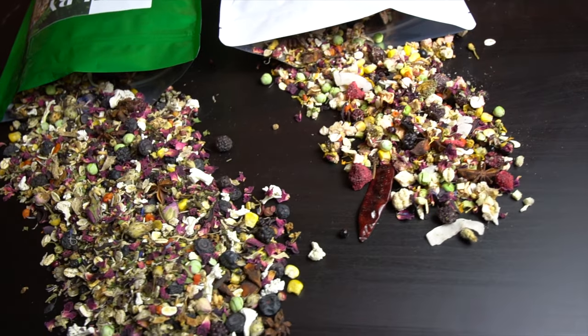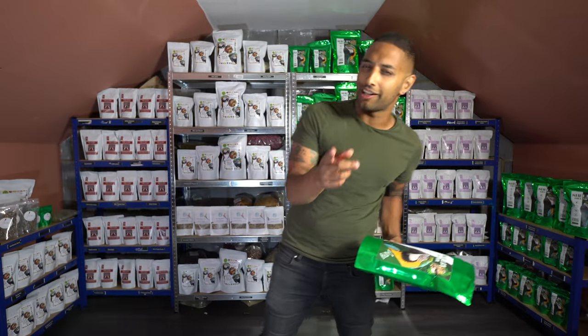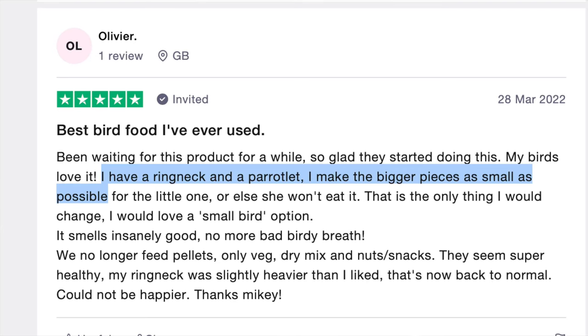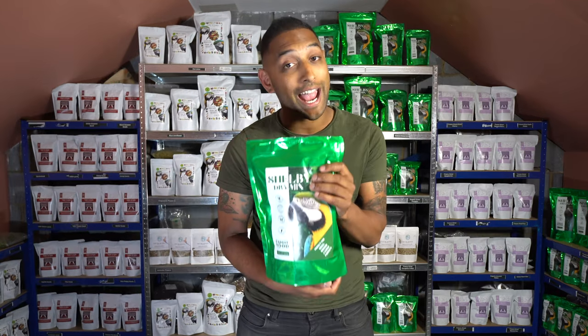Honestly, with over 65 different ingredients across both of these, your birds will have a ball. A lot of small birds — alexandrines, cockatiels, budgies, conures — are loving the Mikey and Mia dry mix. I know a lot of you are breaking it up and crushing it down, but a lot of smaller birds aren't really into too much fruit, so the Shelby mix could actually be a preference.